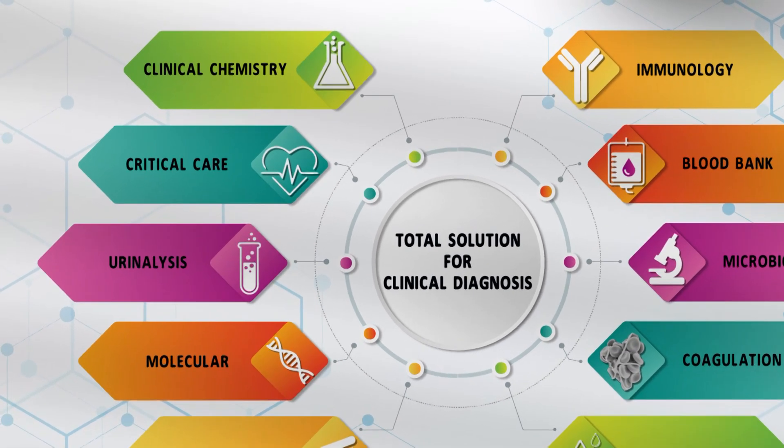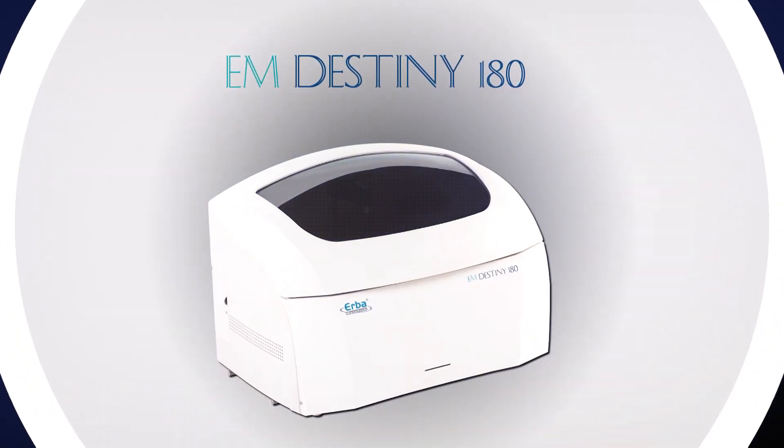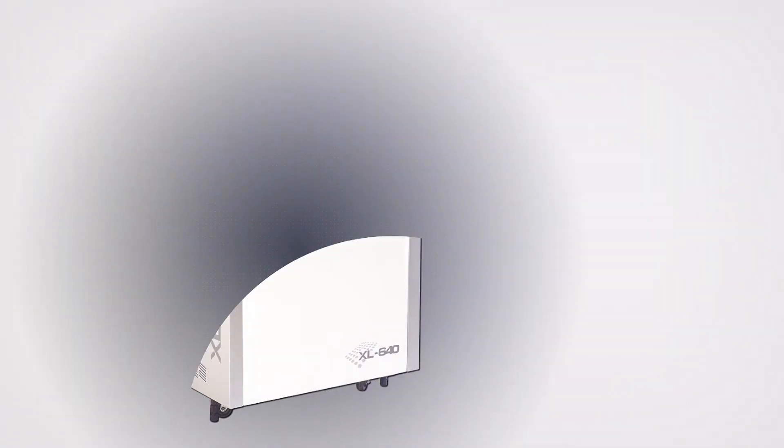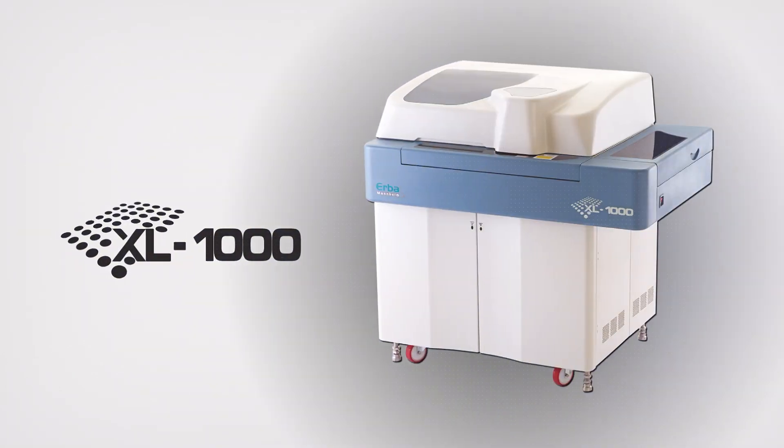TransAsia's extensive range of clinical chemistry analyzers are designed to empower today's labs with the most advanced and intelligent technology, coupled with peak performance and minimal human assistance.